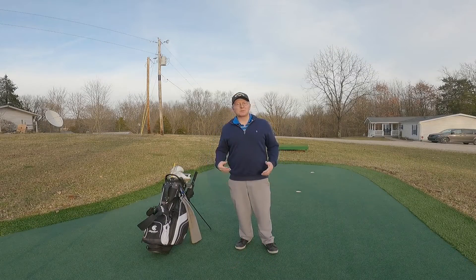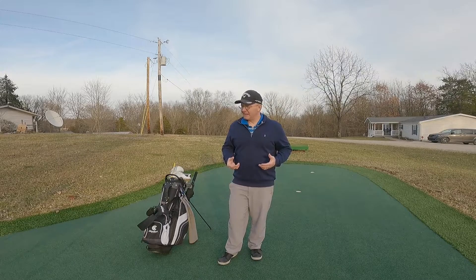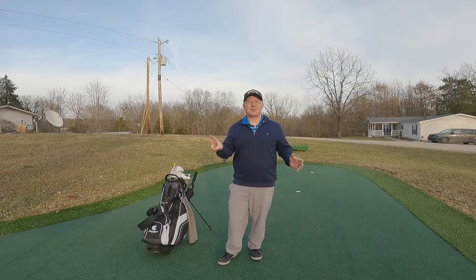As we talk about what we are to wear to the golf course when we're playing, there are two big keys. If you follow these two big keys, you will look the part. Nobody will think anything of you.